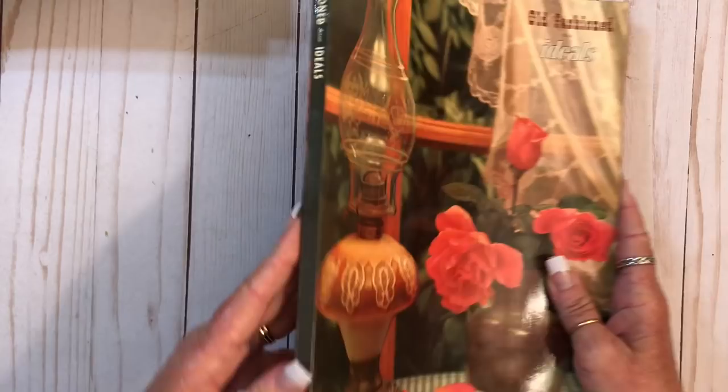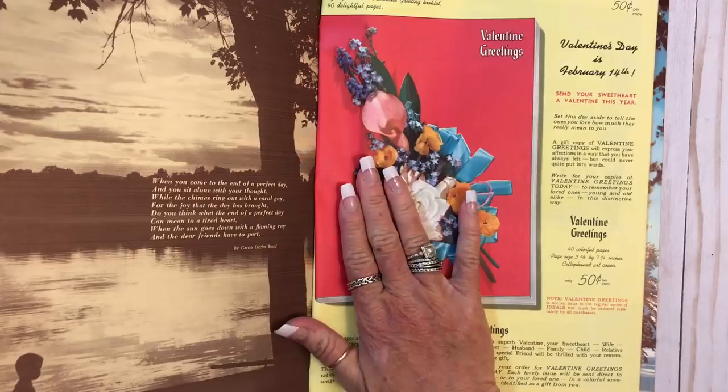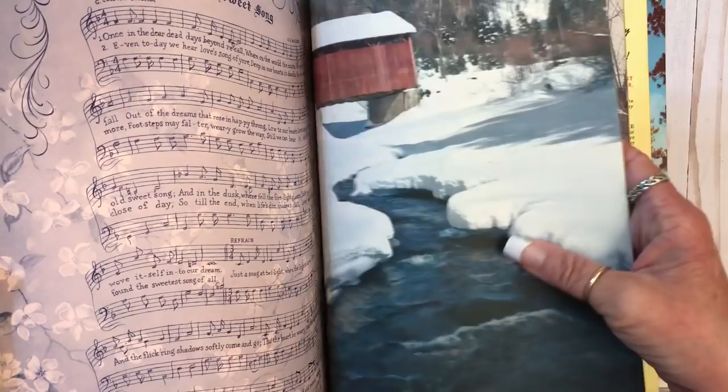Let's see — 1956. Cool. This paper is different too. It's like a textured — it almost feels like canvas. That's exactly what it feels like. Music — yay. A lot of pages of it.